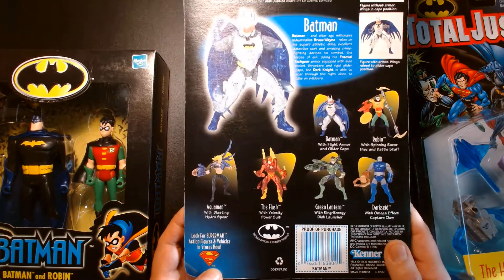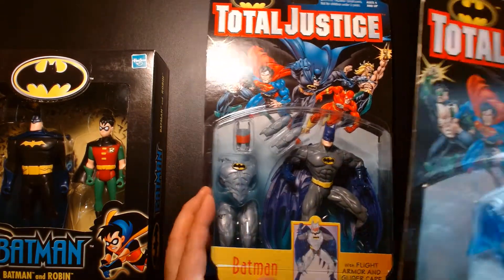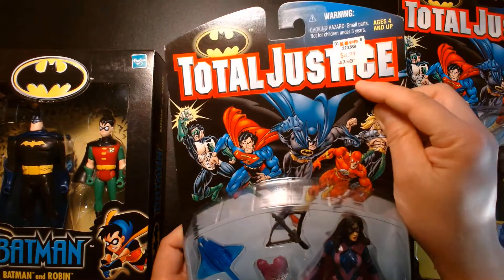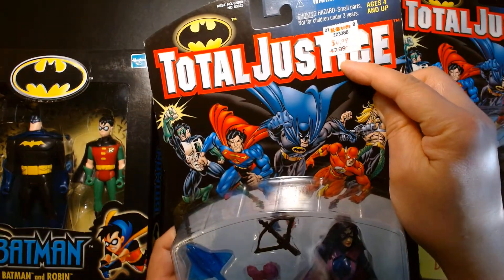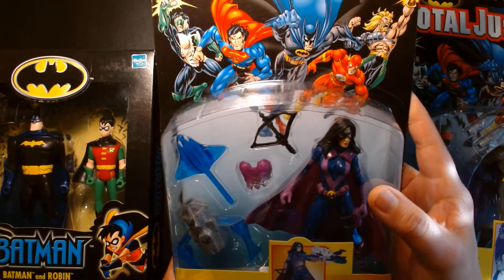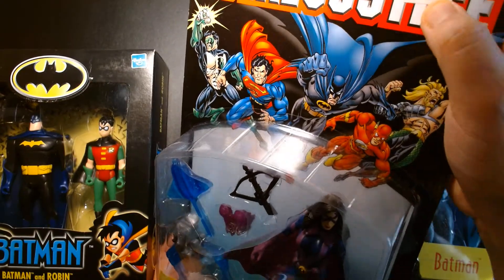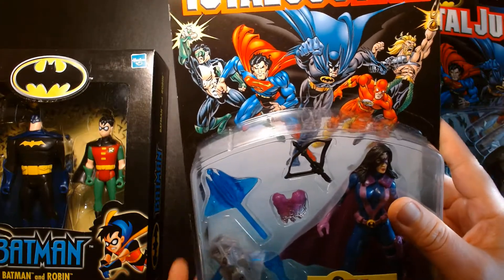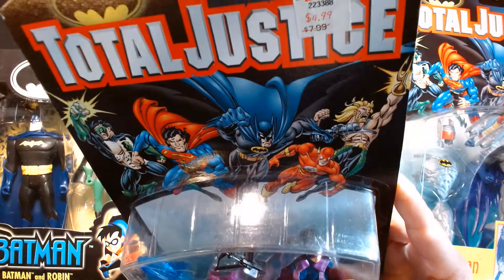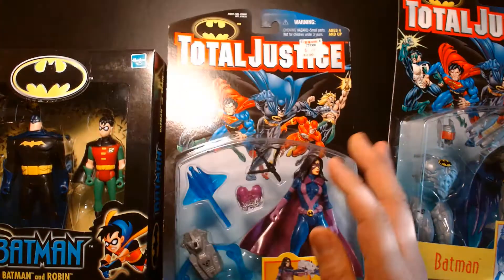Right next to Batman we have the Huntress, also from the Total Justice line. This is pretty sweet — it still has the old KB price tag. It used to be $7.99 and was marked down to $4.99. Really cool figure.